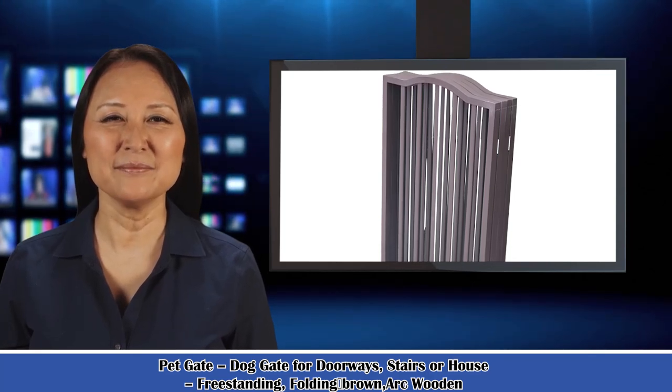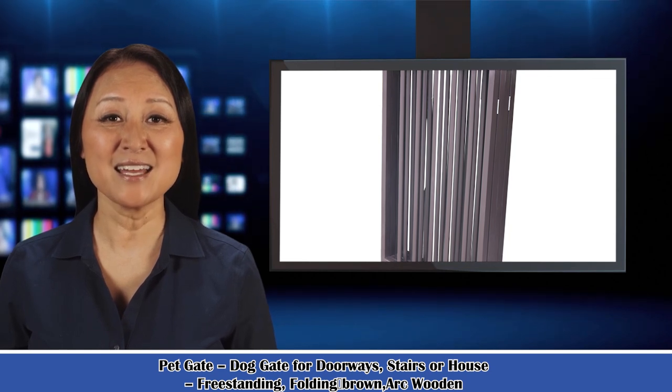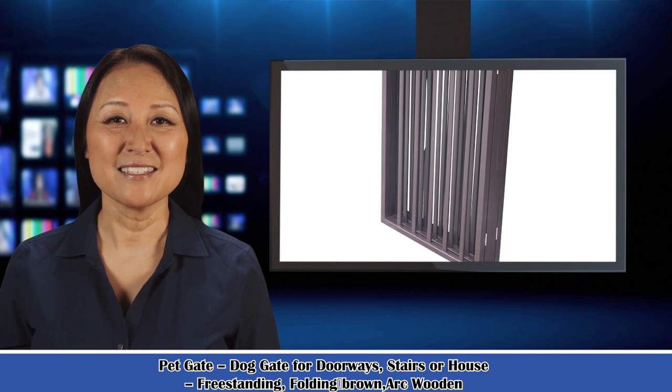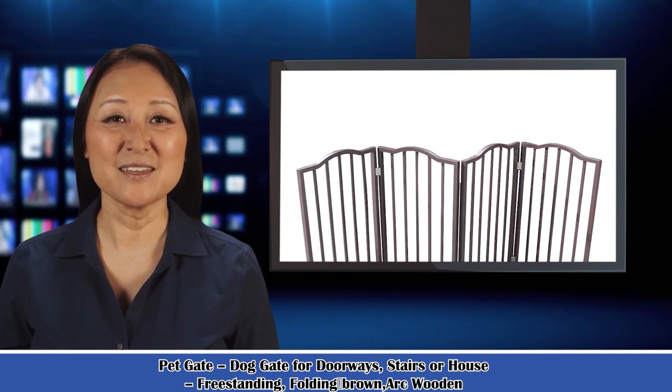Welcome to our Pets and Hutches channel, here is Jenny speaking. Follow me, I am your shopping guide. I will introduce you to some wonderful products. Let's start to introduce product-related information, pictures, and more information in detail.